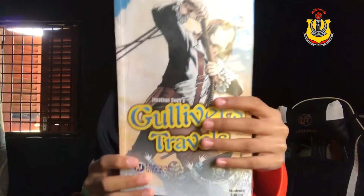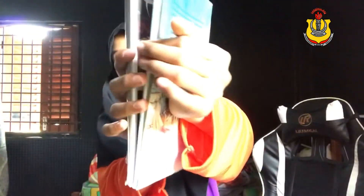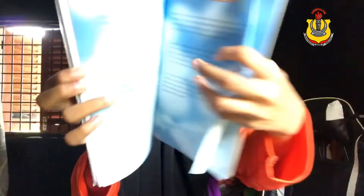I chose this book to review because it's an adventure story, an interesting story. I really like the story so much, and it has colorful pictures that make it even more interesting.